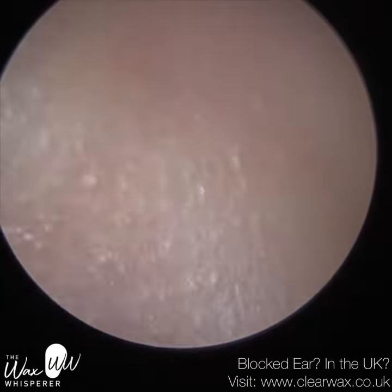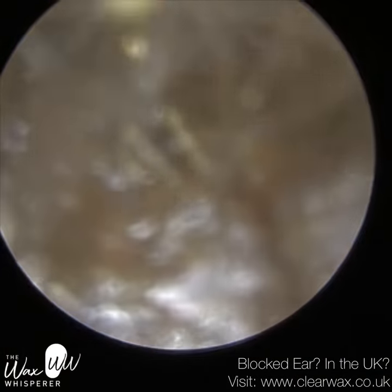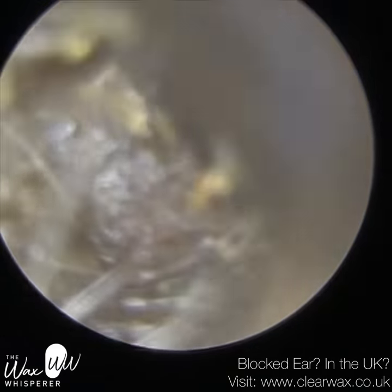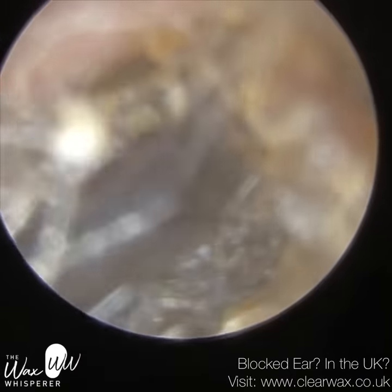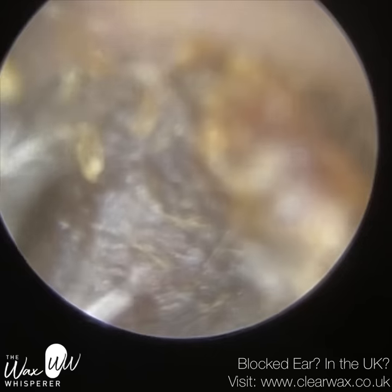So this is the right ear now. I saw another keratosis obturans case — grade 3 — and I'll try to upload that over the weekend or early next week. That was quite a severe case with extreme swelling of the ear, a lot of bleeding, and a lot of granulation tissue. They actually went to hospital yesterday because they were experiencing so much earache, and they went to A&E.